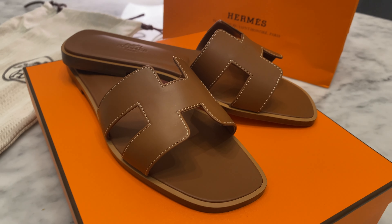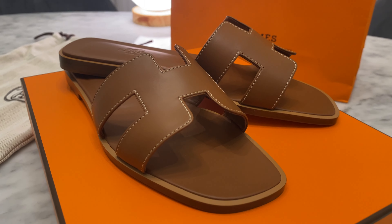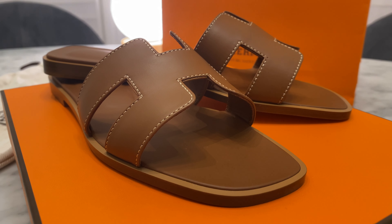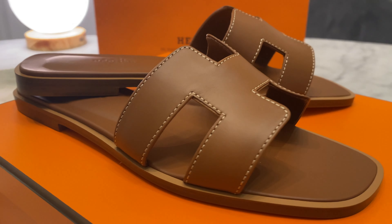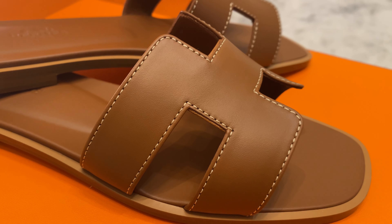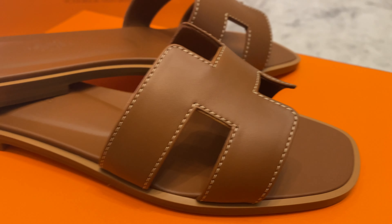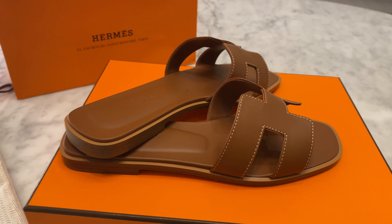So what do you guys think of my latest Hermes purchase? What do you think of Aurons — are they amazing, classic, timeless, or do you find them overhyped or overpriced? I'd love to hear from you. If you have any suggestions for new videos, please let me know in the comment box below, and I'll see you guys next time. Thank you so much for watching!